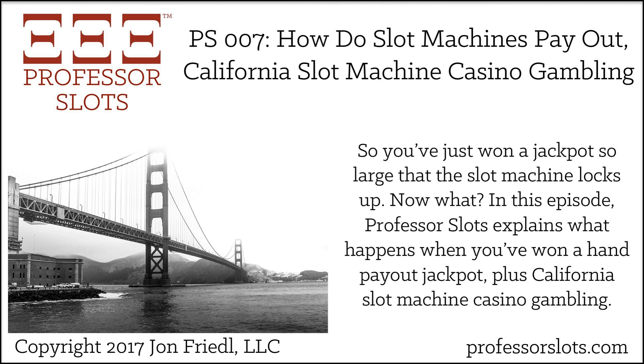Remember to visit professorslots.com/subscribe to get my free report revealing the top seven online resources for improving your gambling performance, including the one I've used as a top-tier slot machine casino gambler.